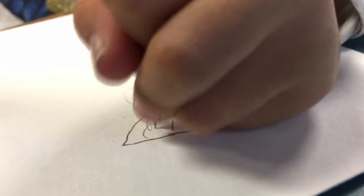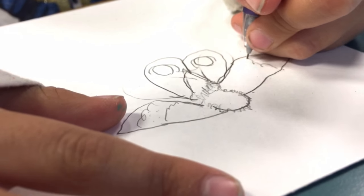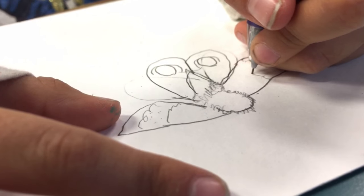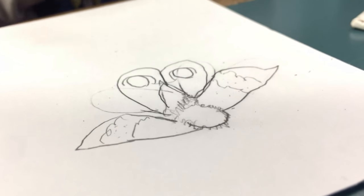Dots. And then a little detail. Dots. And then a little detail. Thank you.